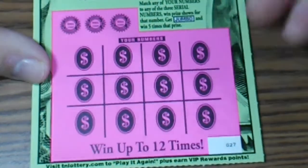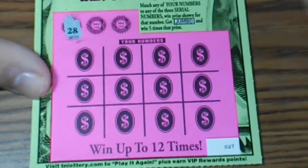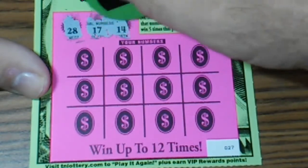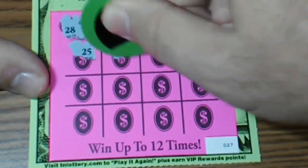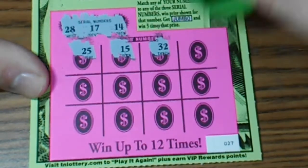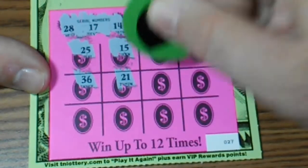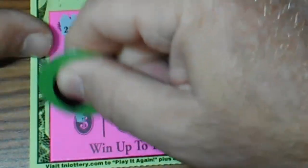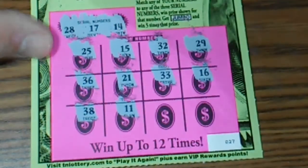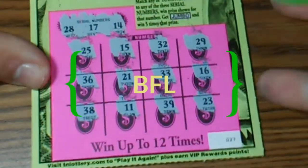Match your numbers to the serial numbers, get a jumbo win — five times the prize. Ticket number 27, Jumbo Buck Tennessee. We're looking for a 28, a 17, and a 14. First number is 25, then 15, 32, 29, 36, 21, double treys, 16, 38, double bullets, 39, and 23. That's a BFL — Jumbo Buck got me again.